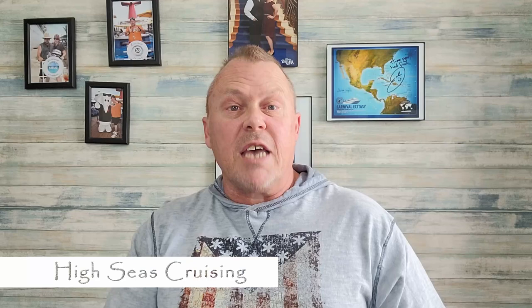Welcome back to our video series on Cruise Line Drink Packages. Today we're talking about Norwegian Cruise Lines. Chris here with High Seas Cruising. Today we are going to be talking about Norwegian Cruise Lines drink packages — what's included in each one and what options you have when it comes to their drink packages.